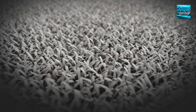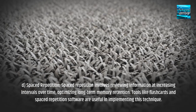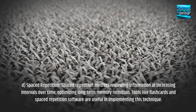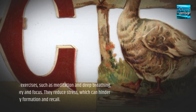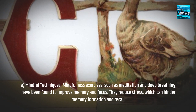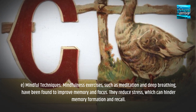D. Spaced Repetition: Spaced repetition involves reviewing information at increasing intervals over time, optimizing long-term memory retention. Tools like flashcards and spaced repetition software are useful in implementing this technique. E. Mindfulness Exercises, such as meditation and deep breathing, have been found to improve memory and focus. They reduce stress, which can hinder memory formation and recall.